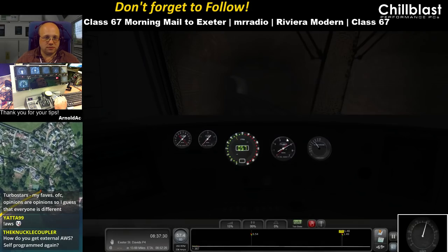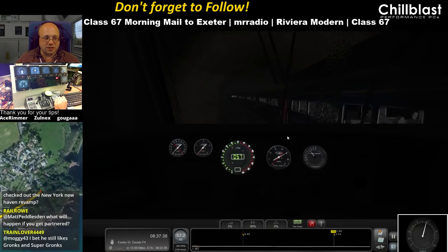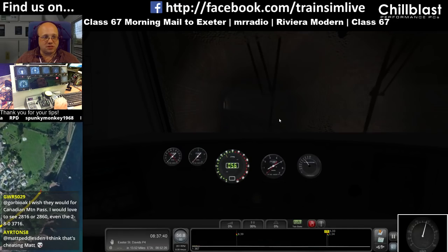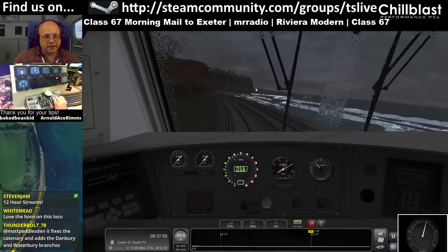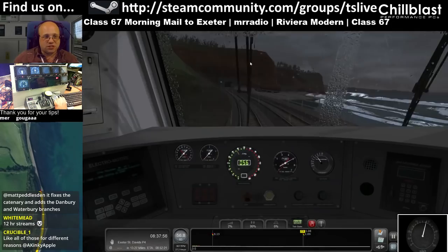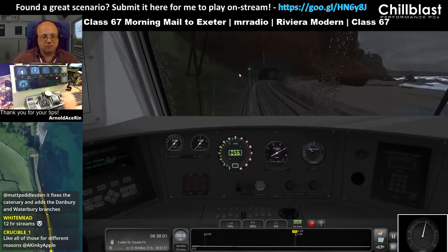Knuckle coupler — yeah it's external. My TS Connecting is just a complete Swiss Army knife of stuff, and it does the AWS sound as well. You think that's cheating? Why is it cheating? Because the other option is I sit in the cab and we don't get nice views. I could sit in the cab the entire time, but it's not as entertaining as external views.